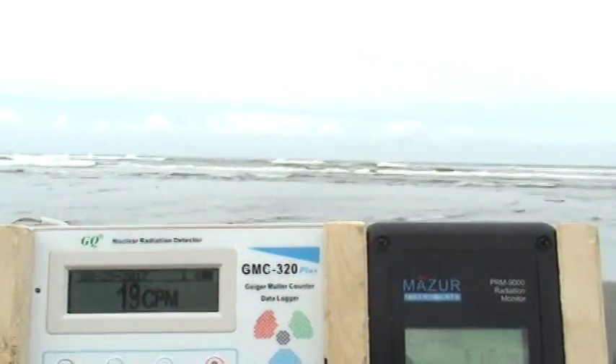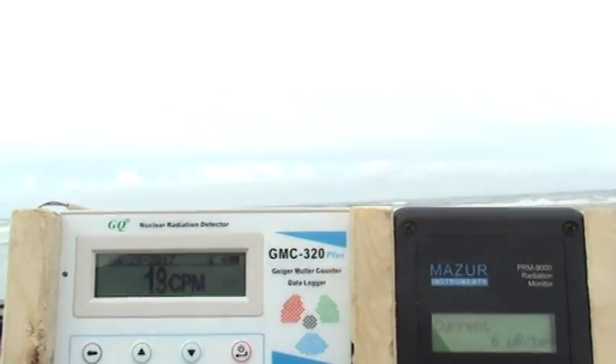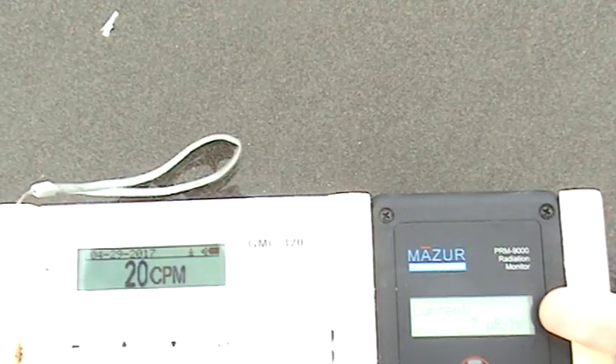We're going to the water's edge as usual, and you can see the numbers are not fluctuating. Kind of calm seas this morning, not a whole lot of wind. We've got some water here, so let's stop right here and take a look. Readings are at 7 microrentgens and 20 counts per minute — now up to 10, 12, and 19 on the other meter.